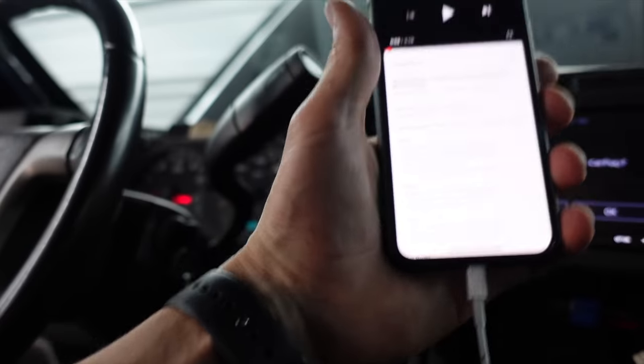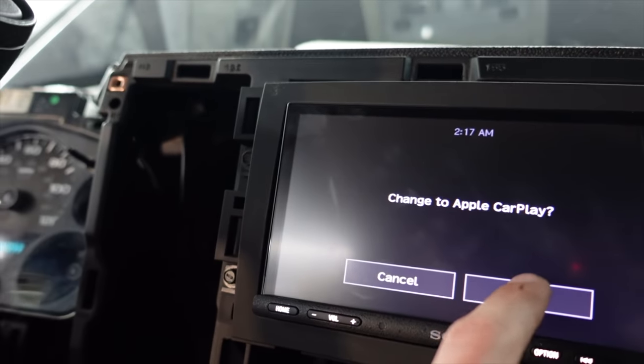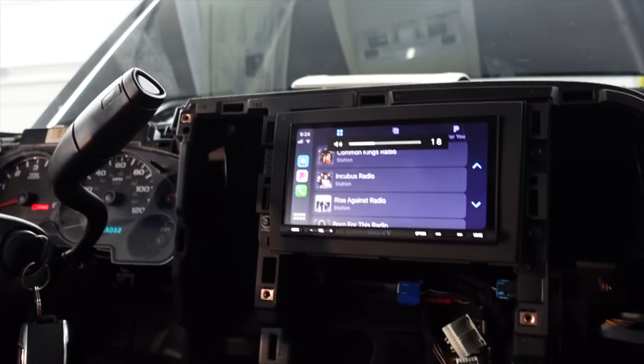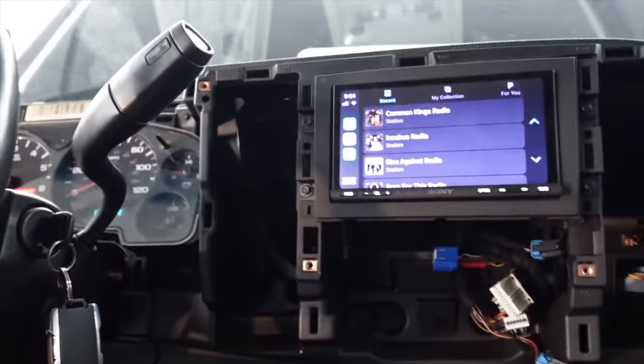Let's plug that in and change to Apple CarPlay. This is amazing — it's so clear. That is outrageous. The Dynamat, the speakers, the amplifier, the sub.